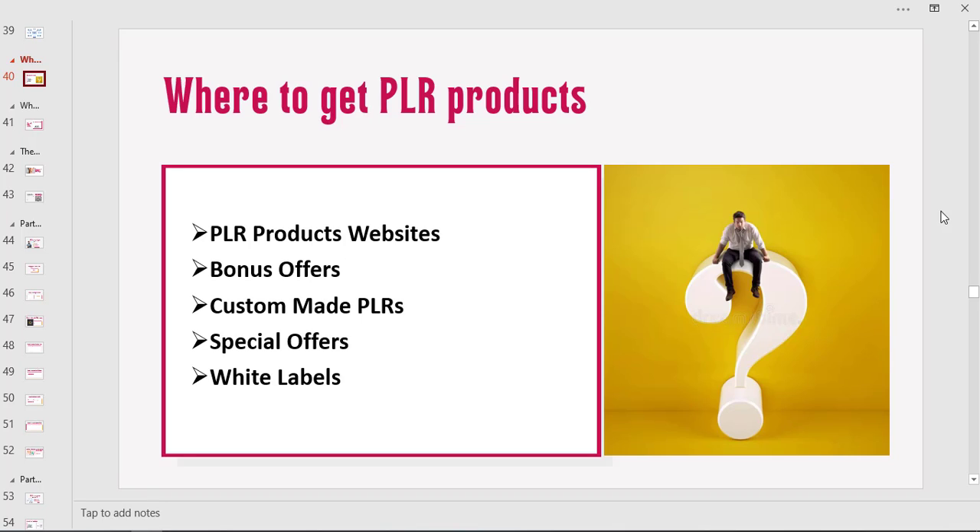Welcome back to the training. For this section we are going to be looking at where you can get PLR products — we are talking about premium quality PLR products. We are going to look at the various ways through which you can access quality PLR or white label products. The first way you can actually get PLR products is from PLR websites.